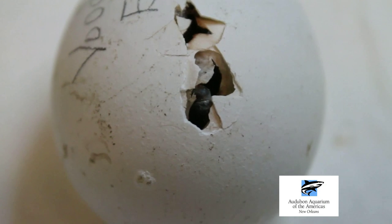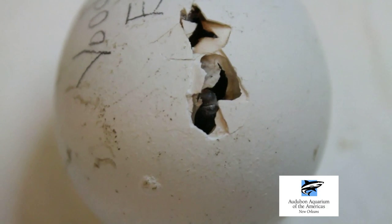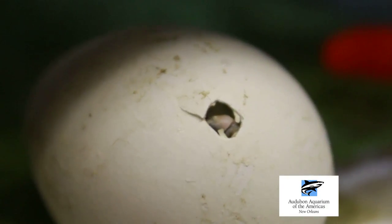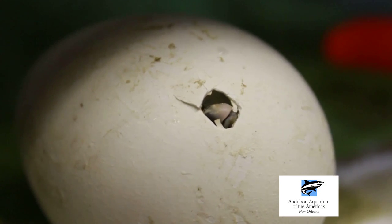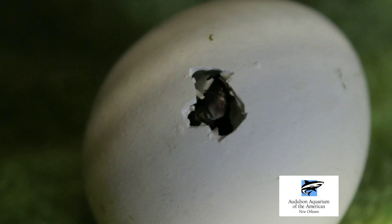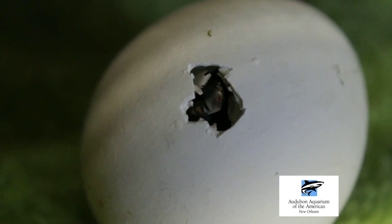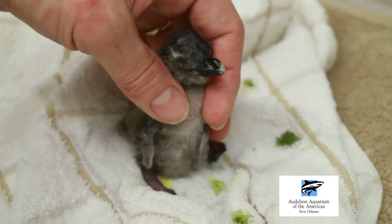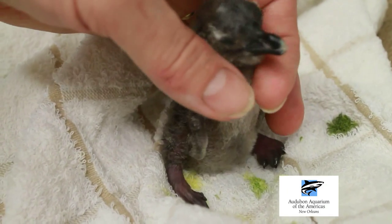We have bred three different pairs of African black-footed penguins. They all produce one chick from each of their clutches, but it's something that we're pretty used to doing. We've had already over 40 chicks produced at Auburn Aquarium in the past two decades. The African penguin is actually red-listed as endangered since March 2010.